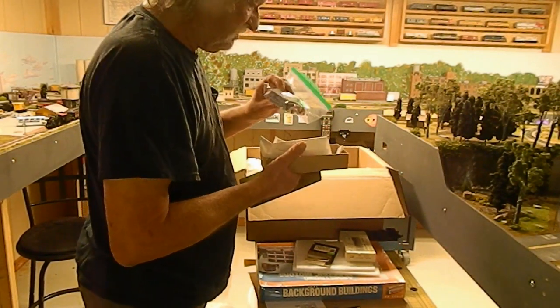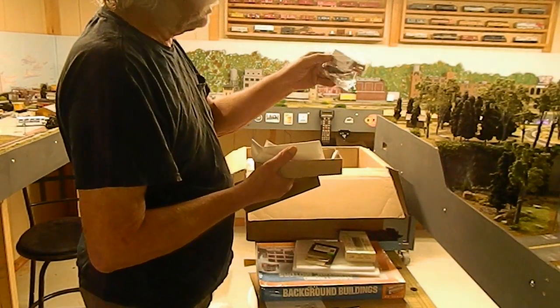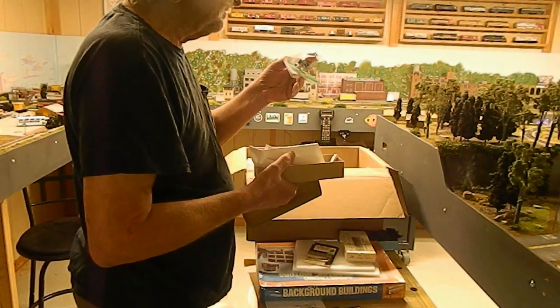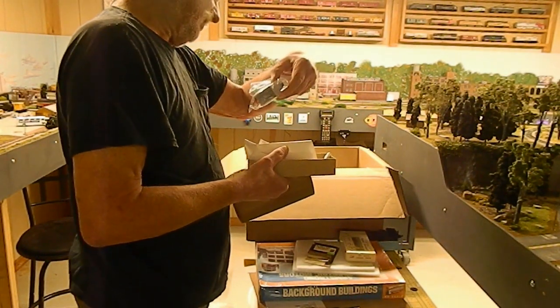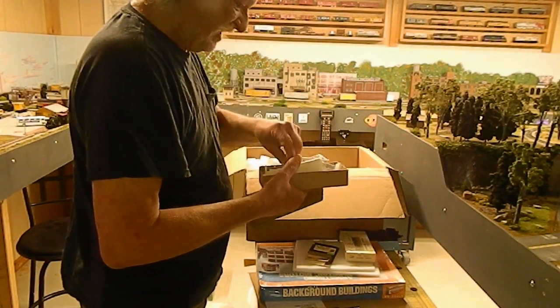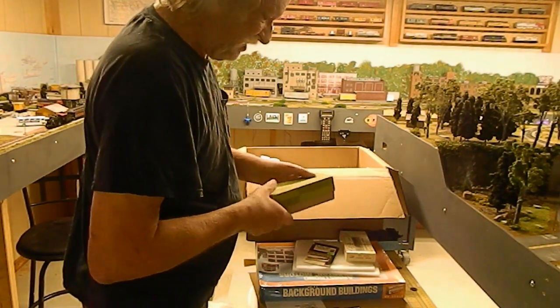Let's see what's in this box — yeah, it's a kit for a Ford delivery truck. I can't quite read what it says on there, but we may change the decals on that anyway. I always need vehicles.